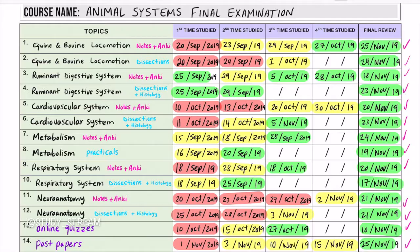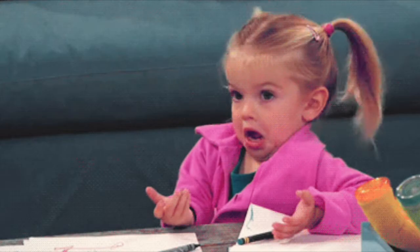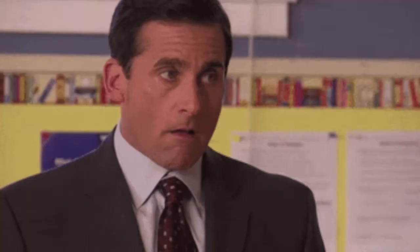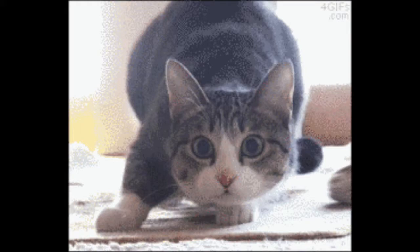My eleventh tip is to sit at the front of the lecture hall. Visual learners are often easily distracted by what is happening around them. If you sit at the back, there are people in front of you talking, playing video games, or browsing social media. Research has shown that students who sit behind classmates using laptops for non-coursework purposes do worse than their peers. So sit at the front where you can see the lecture slides well.